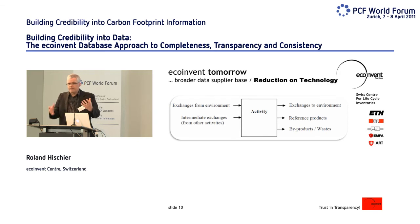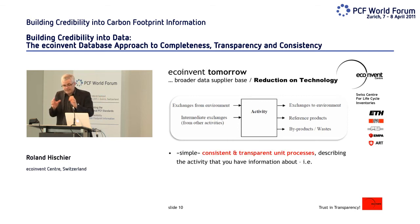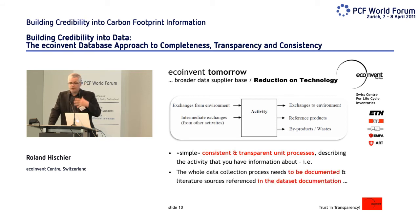We try to reduce the amount of information a data supplier has to bring in. We aim for a simple but consistent and transparent unit process describing just the activity or technology — no allocation factors need to be applied. You simply define the reference product output and any further products or waste amounts from the process. Allocation questions will then be dealt with at the database level so they can be applied consistently across the whole database. The data collection process needs to be documented, with literature sources referenced directly in the data set, giving users maximum transparency to see where information comes from and what it represents.